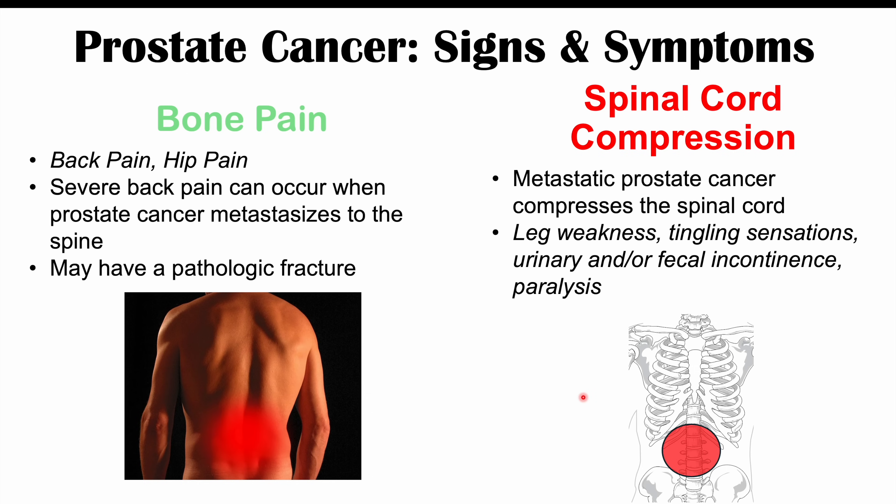Please check out the full lesson on prostate cancer if you want to learn more about risk factors, how it's diagnosed, and how it's treated. If you haven't already, please like and subscribe for more lessons like this one. Thanks so much for watching, and hope to see you next time.